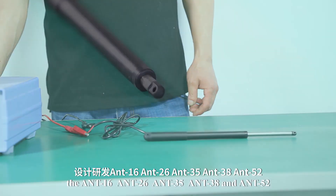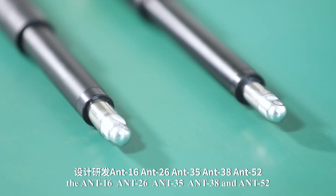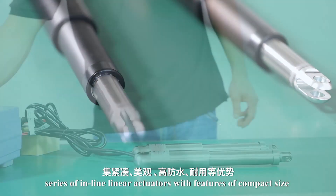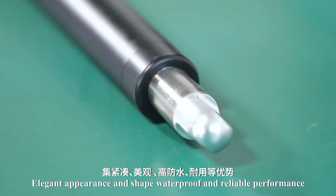ANT-16, ANT-26, ANT-35, ANT-38, and ANT-52 series of inline linear actuators with features of compact size, elegant appearance and shape, waterproof and reliable performance.